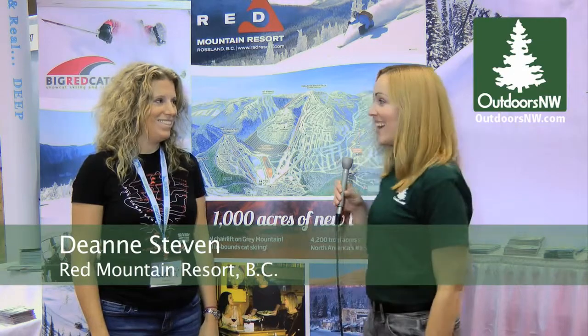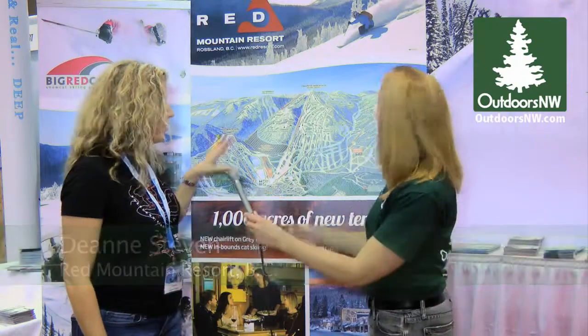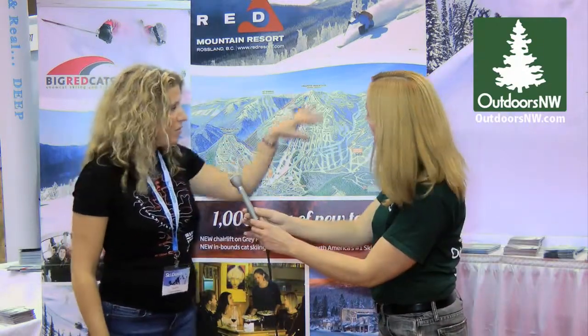I'm here with Diane Steven from Red Mountain, and I would love to hear about what's new this year. We've got an exciting new expansion this year. We have two existing mountains, Red Mountain and Granite Mountain, and we're adding 1,000 acres of new terrain by adding an additional chairlift on Grey Mountain.